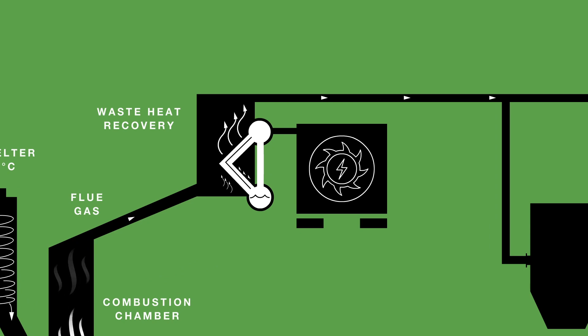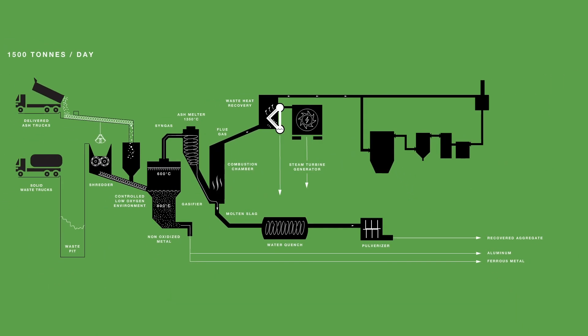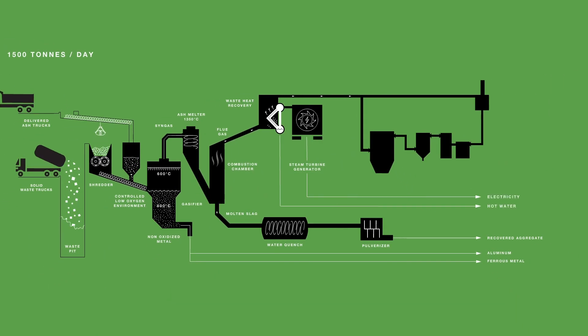The flue gas then enters the waste heat recovery boiler, which converts the thermal energy into steam and hot water. That steam is then sent into the turbine generator, where it produces over 36 megawatts of power, and the hot water can be used for district heating and cooling.